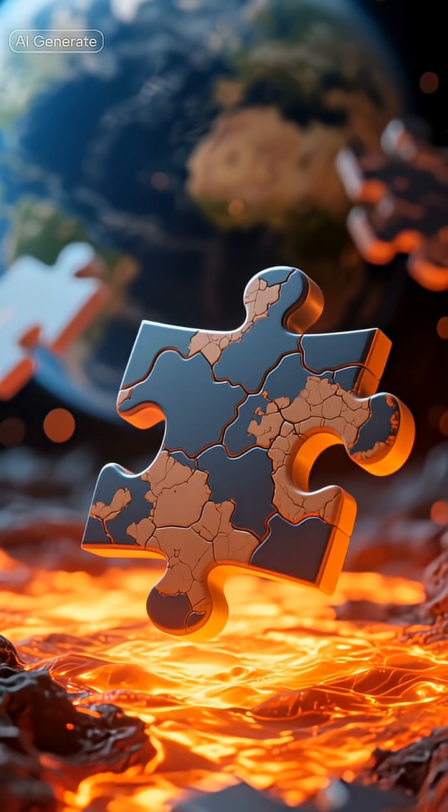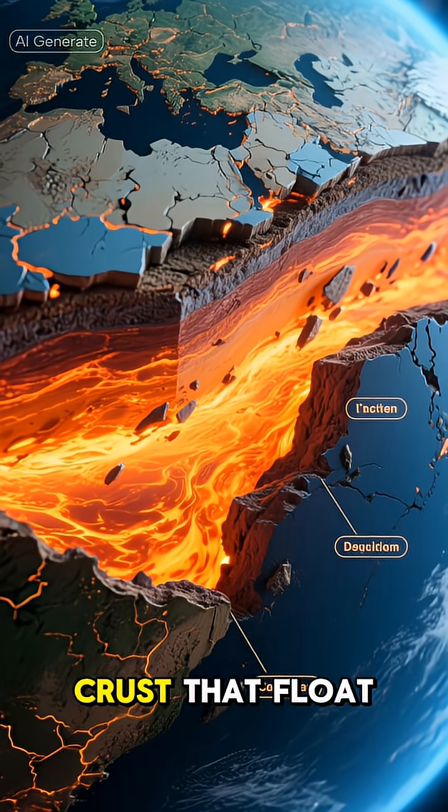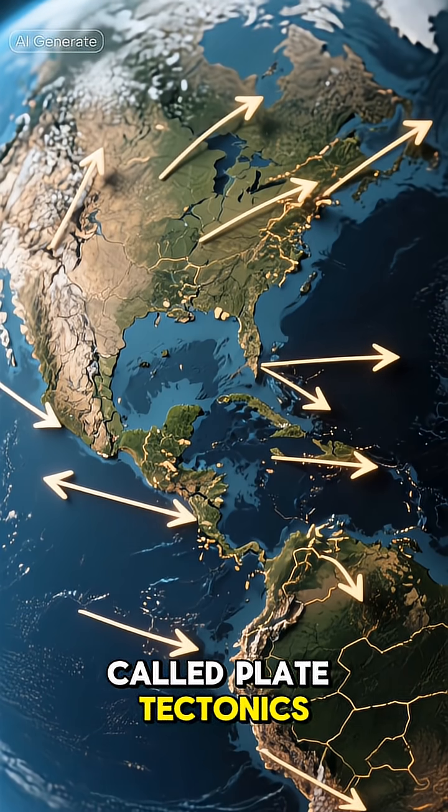What exactly are tectonic plates? Tectonic plates are massive, puzzle-like pieces of Earth's crust that float on the semi-molten layer beneath them, known as the mantle. Their slow, constant motion is called plate tectonics.